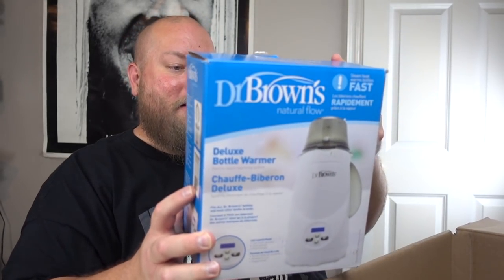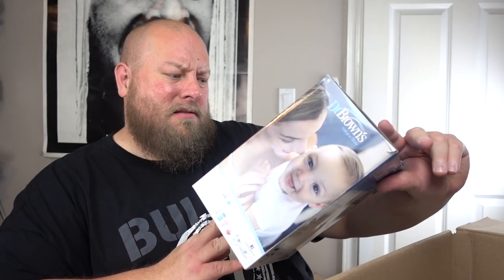Next is a Dr. Brown's Deluxe Bottle Warmer — this is actually one of the more expensive bottle warmers, the fast steam warmer. It looks factory packaged still. This one is probably $30 to $40. Right now between the Marvel set, the first two boxes and everything else, I'd say we're easily pushing somewhere between $550 and $600 in return on my original investment. Wow.